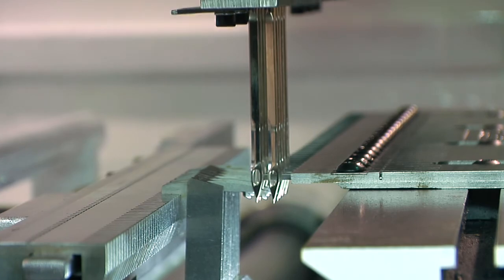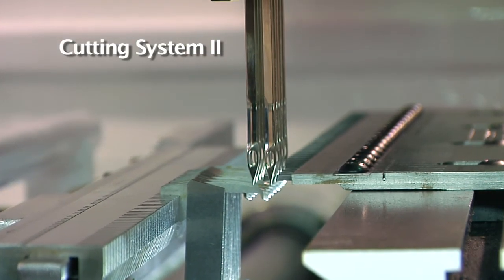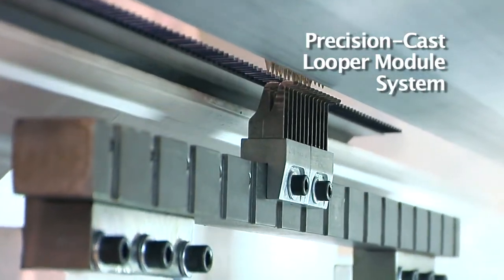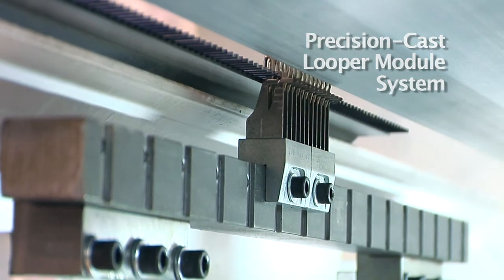On cut-pile machines, CMC's Precision Cutting System 2 is recognized as the world's leading cutting system — the most reliable, easy-to-use cutting system available. On loop-pile machines, a precision cast looper module system with our gauge key feature provides enhanced accuracy and reliability.